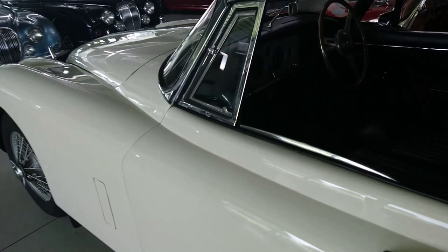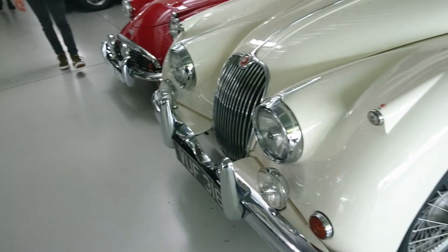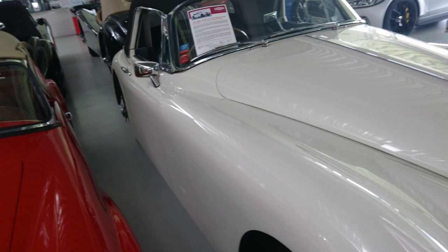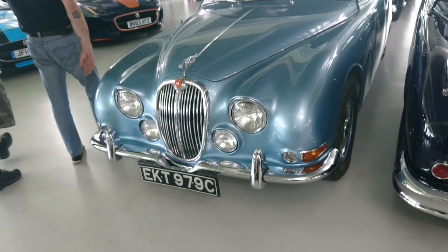A lovely, lovely beige interior. I think it's an XK150 - yes, I was right. It's an XK150 from 1958, 3.4 litre, drophead coupe. Special order in pure white with wire wheels.